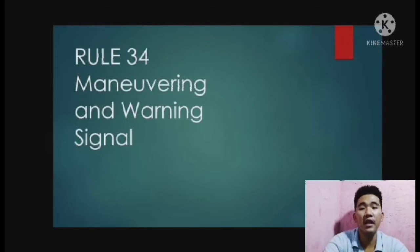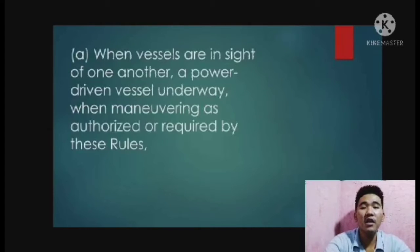What is a maneuvering signal? This signal may be supplemented at night by a light signal of at least five short and rapid flashes. All vessels in an overtaking situation should act in accordance with the rules and as required by the circumstances of the case. A power-driven vessel underway, when maneuvering as authorized or required by these rules, should indicate that maneuver by the following signal on her whistle.